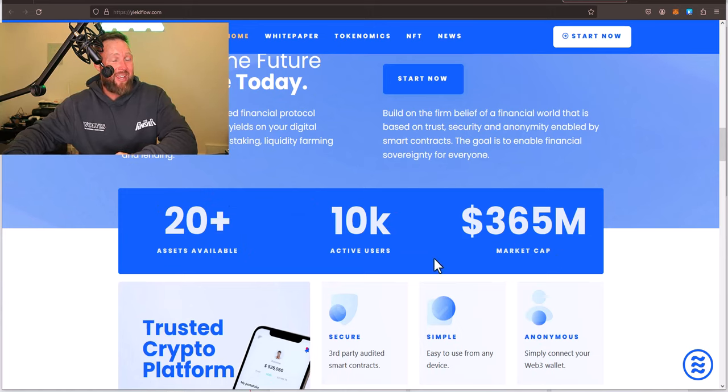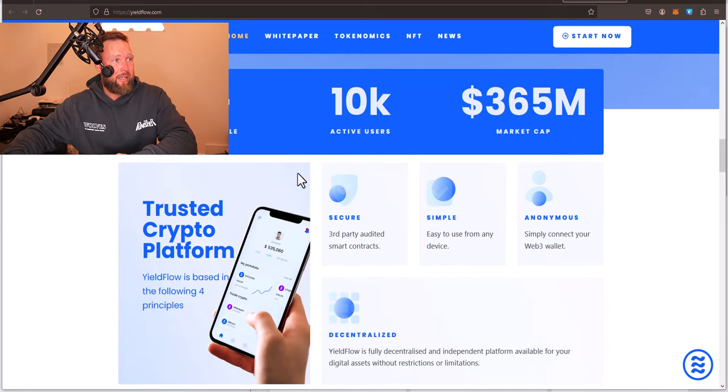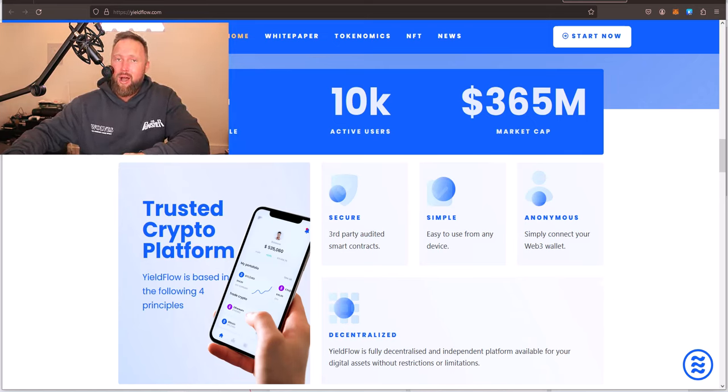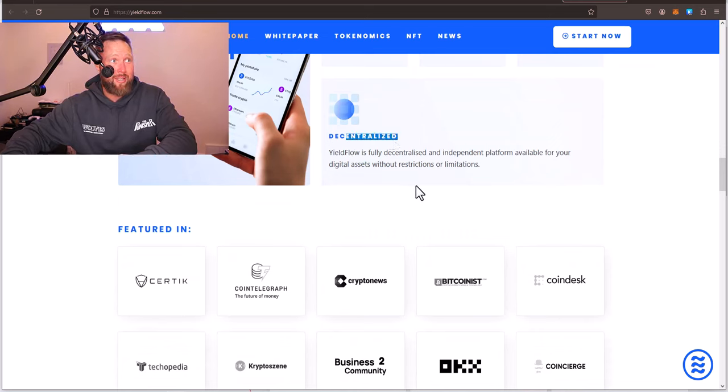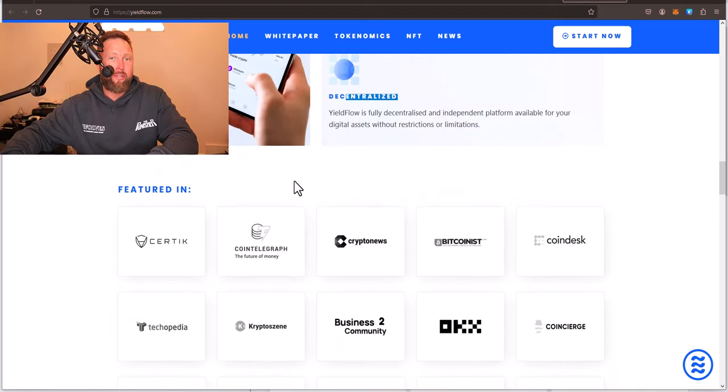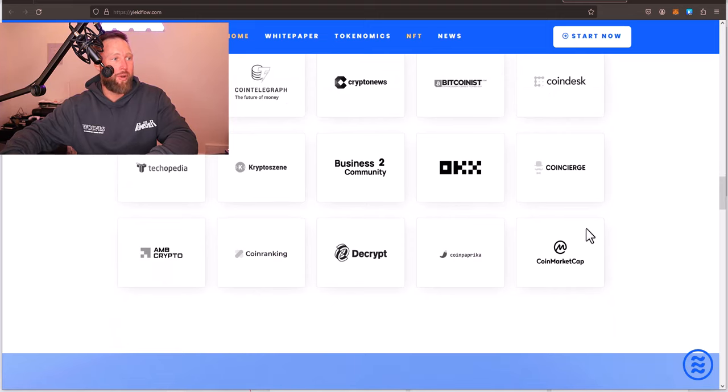You can see right here it says 20-plus assets available, 10,000 users, the market cap is at 365 million, and it is secure with third-party audited smart contracts by CERDIC. Simple and easy to use, and it is in fact anonymous the way that DeFi should be. So many different protocols out there say they've thrown away the keys and don't have access to the smart contracts, and you later find out that they did the whole time. I like the idea that this is audited by a reputable third party like CERDIC. You can see it's a fully decentralized and independent platform available for your digital assets without restrictions or limitations. It's featured in CERDIC, Cointelegraph, among other popular publications.